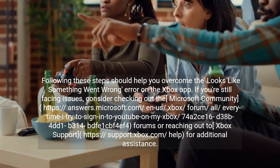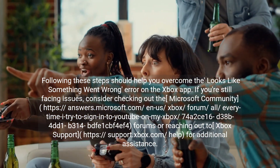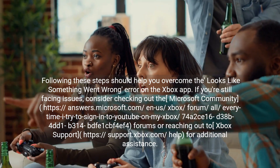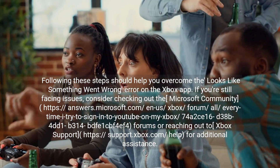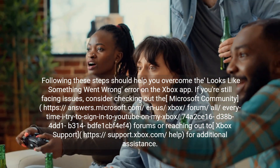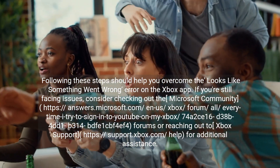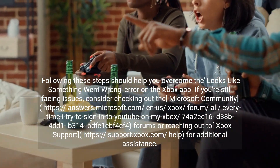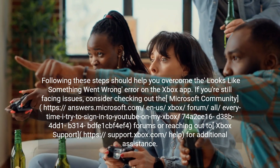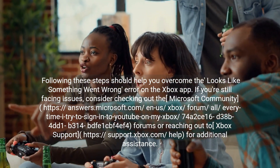Following these steps should help you overcome the 'looks like something went wrong' error on the Xbox app. If you're still facing issues, consider checking out the Microsoft Community forums at answers.microsoft.com or reaching out to Xbox Support at support.xbox.com for additional assistance.